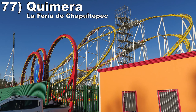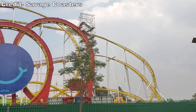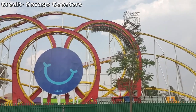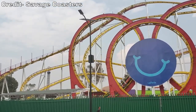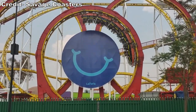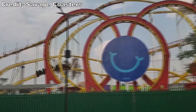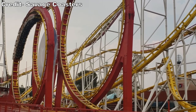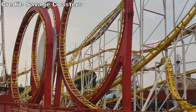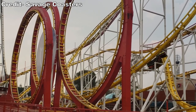Number 77 is Chimera at La Feria de Chapultepec. This is an even more intense version of Mindbender. Part of that was Mexico City's elevation making me dizzy, and part of that was the lack of braking, leading to enhanced positive Gs in the inversions and some unintended airtime and lateral moments later in the layout. I was skeptical this ride would ever run again after the accident, but I'm glad Indiana Beach saved this Schwarzkopf and it should finally reopen in 2023.